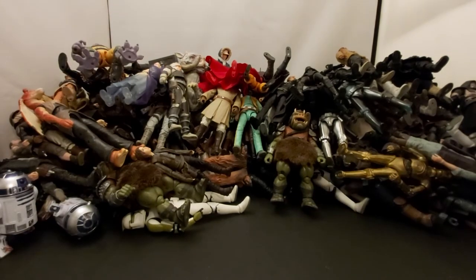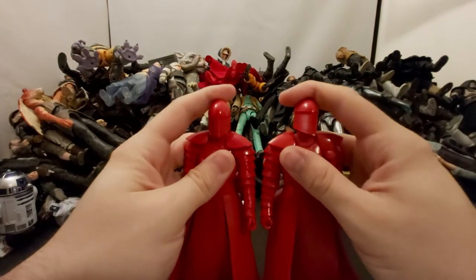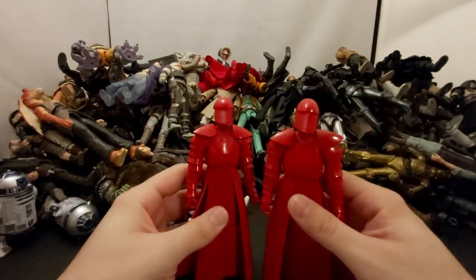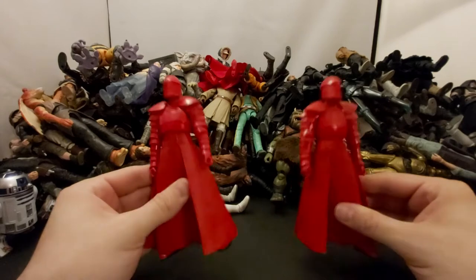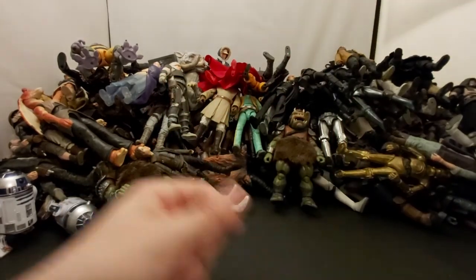Next we've got two of Snoke's guards — I forget the name, something patrol, Praetorian or something. I got two of them just to stand beside Snoke by his throne. They look okay.